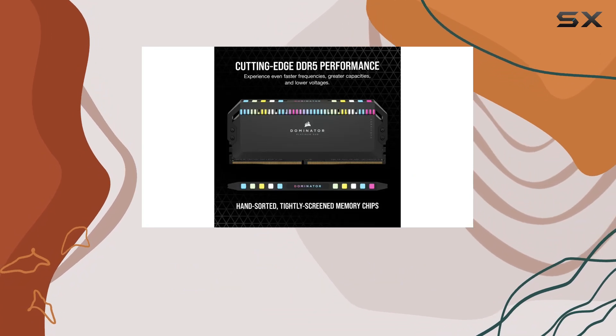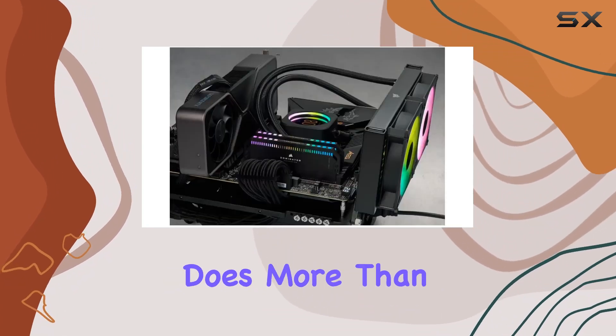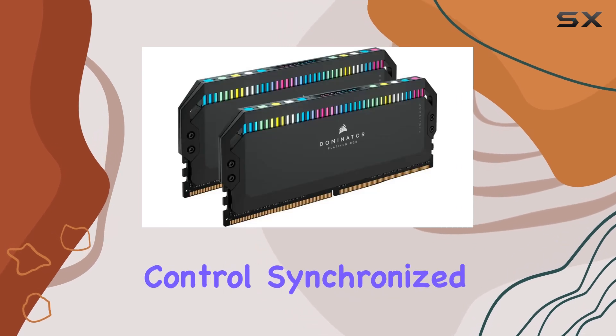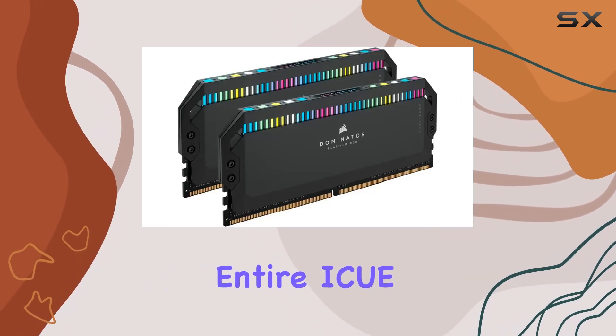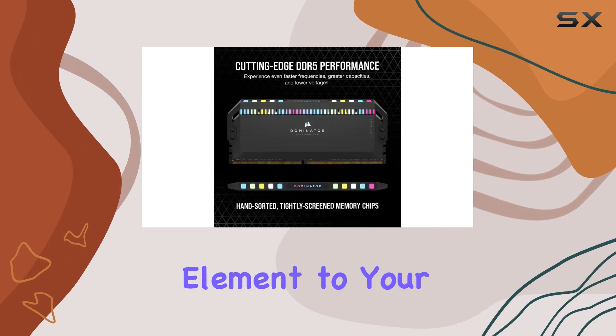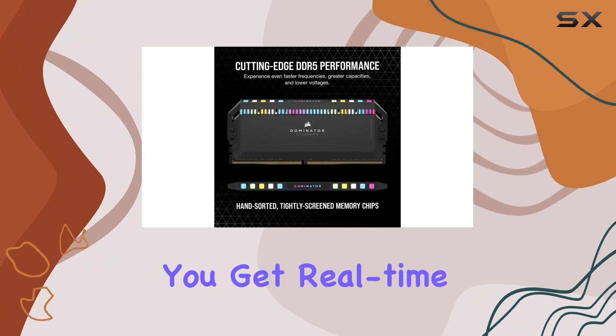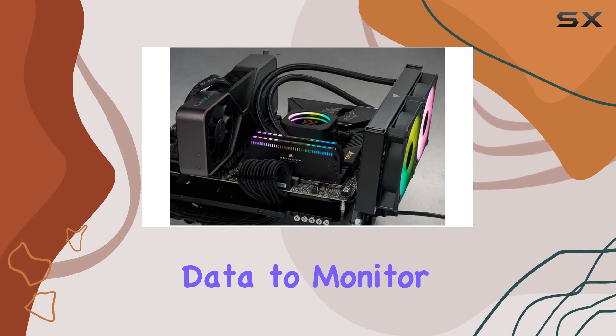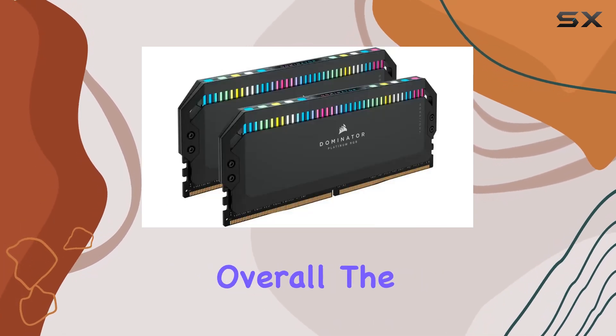Speaking of ICE, the powerful Corsair ICE software does more than just overclocking. It enables dynamic RGB lighting controls synchronized across your entire ICE setup, adding a stunning visual element to your rig. Additionally, you get real-time temperature and frequency readings, providing you with crucial data to monitor your system's performance.